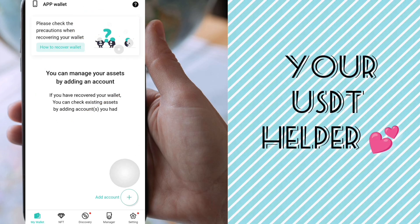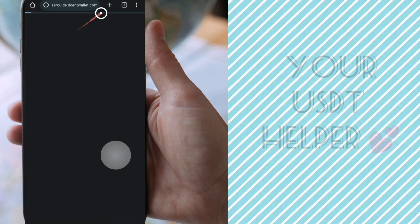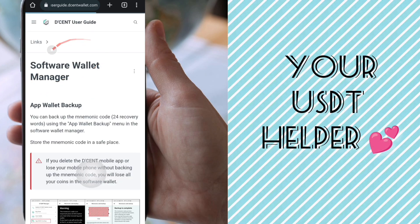Do not forget to save these keys in a safe place and do not share them with your friends or any other person. After writing them down, enter all 24 words in the exact order and sequence. Once you've entered all your words, you will be able to add tokens and use this wallet.